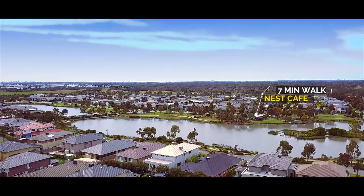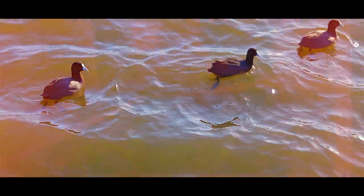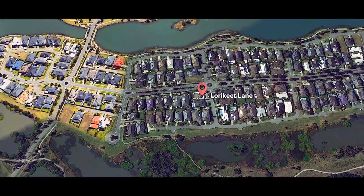The location would really impress you about this home. There's walking and bike tracks at your fingertips, enjoy your coffee at the local cafe, and schools are all just a short distance away.